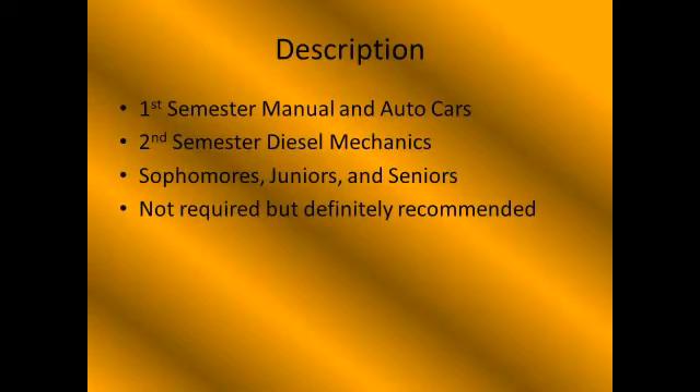This class is going to be an all-year class. For the first semester, we will be working on manual and automatic cars. Then we'll jump right into the second semester working on diesel mechanic cars.